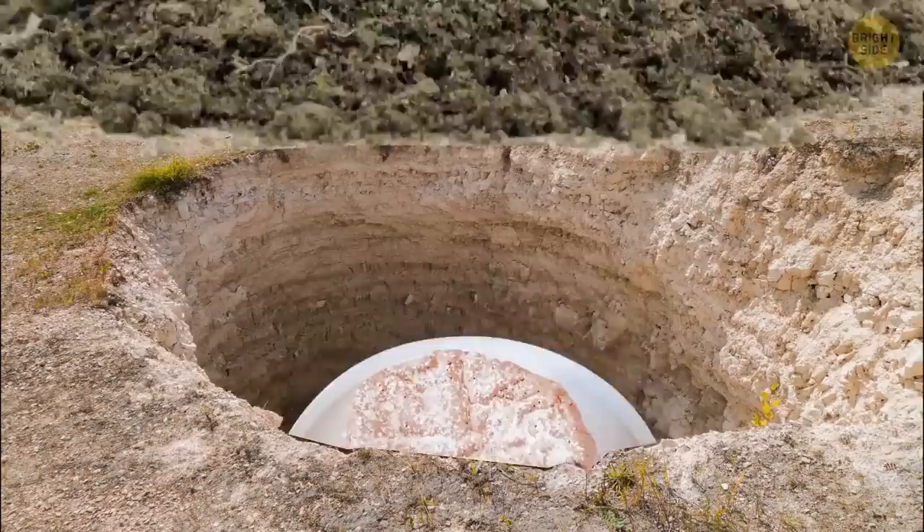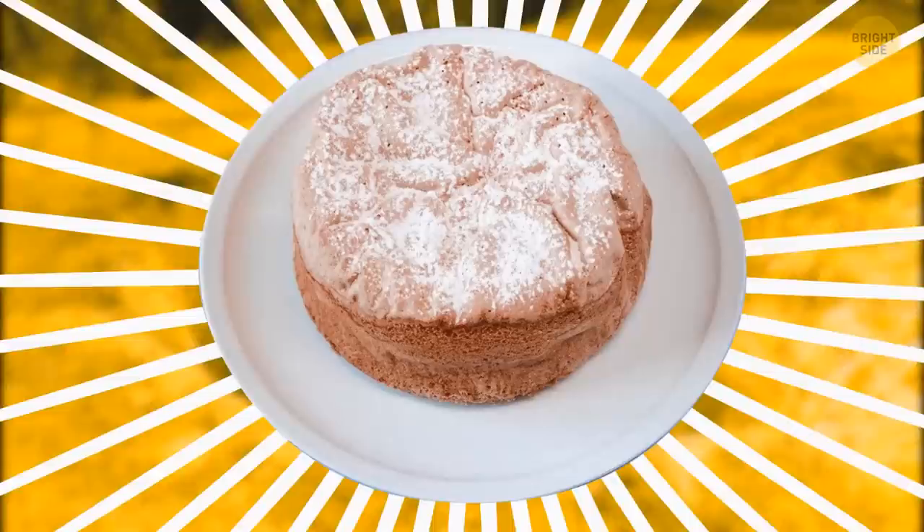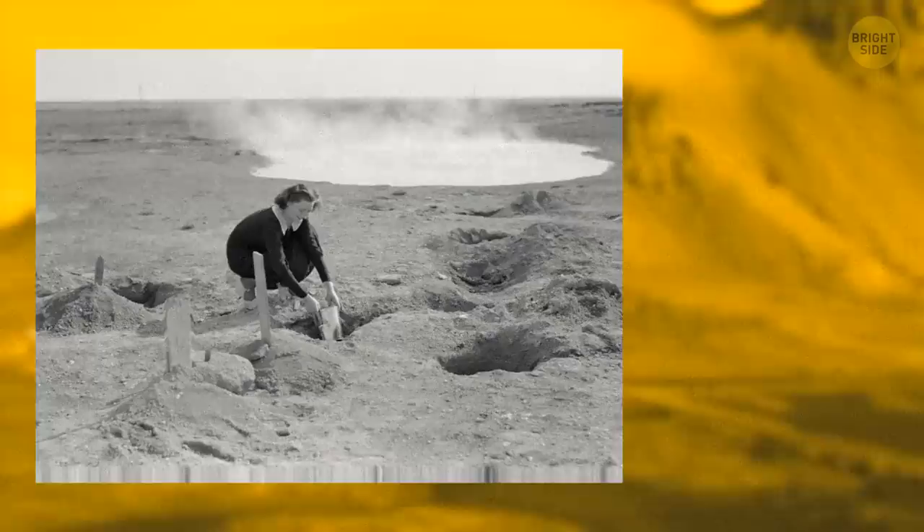The next day, the bread is fully baked and super tasty. And the best part is, you just participated in an ancient Icelandic tradition. People have been doing this since at least the 1800s.